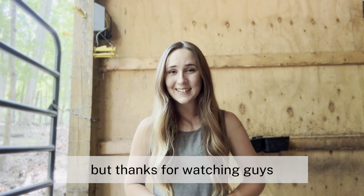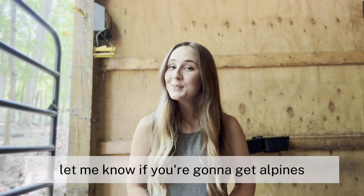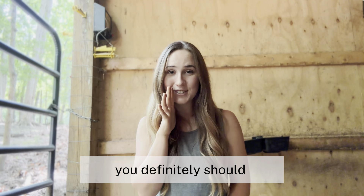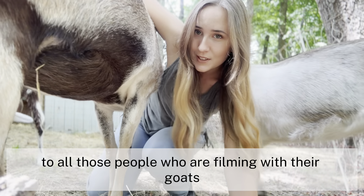Thanks for watching, guys. I hope you have an amazing day and I hope you gained something from this video. Let me know if you're going to get Alpines — you definitely should. Have a great day, y'all.